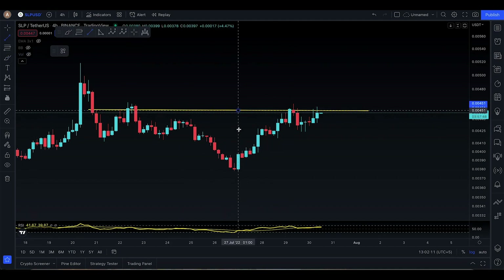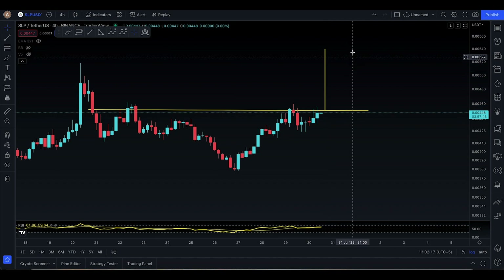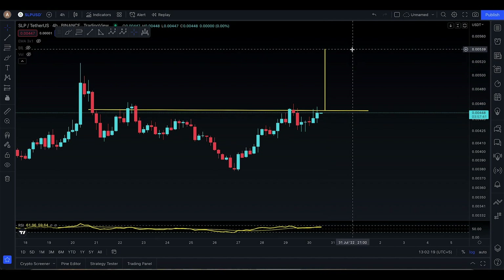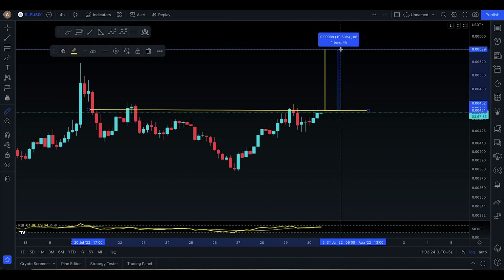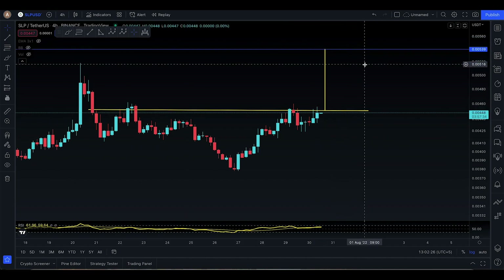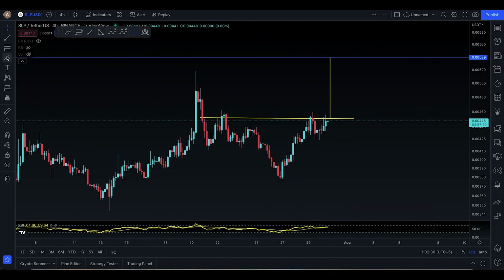Right now this is your next technical target out of an inverse head and shoulders. If you do actually break out and hold that inverse head and shoulders, then we're talking about a price move to the upside which is gonna be 539 — that's an amazing price appreciation, a 19.5% move to the upside. It does make sense, as a lot of coins are looking quite bullish on so many different time frames.